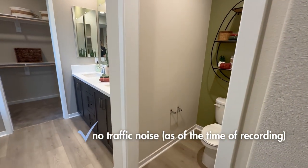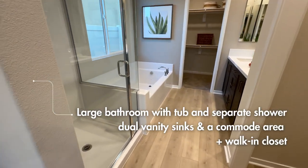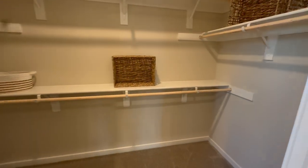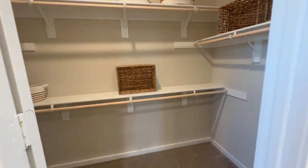You cannot hear any traffic, by the way. In the master bath you've got a separate shower, a separate bathtub, a dual vanity, and a walk-in closet with plenty of space — unless you have tons of clothes.